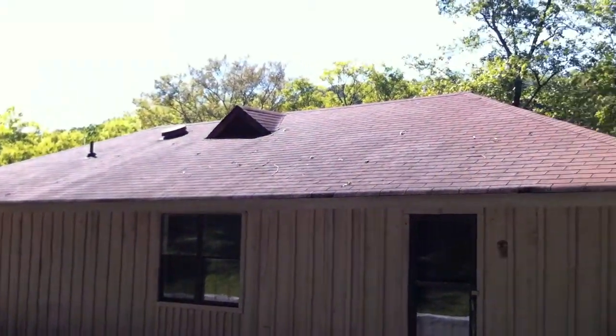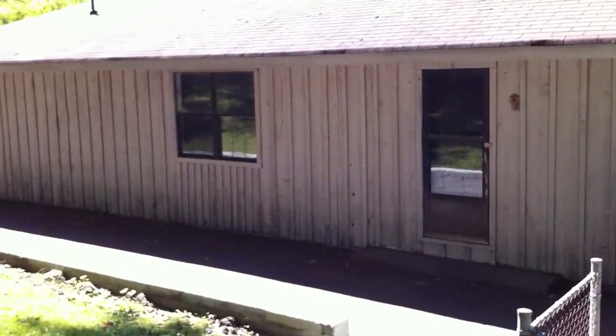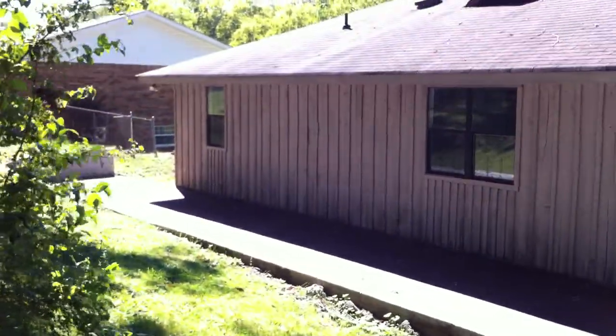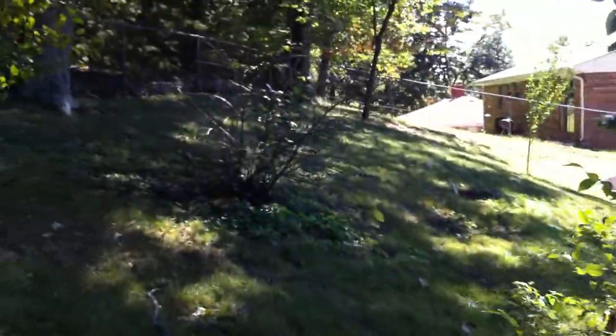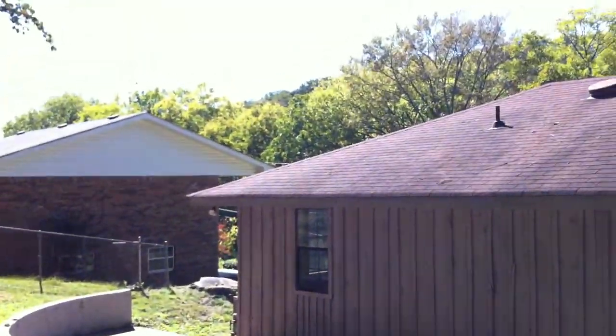Come up here and you can get a good look at the roof. In the back of the house, there are no gutters around the house.